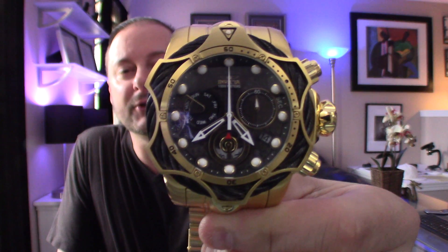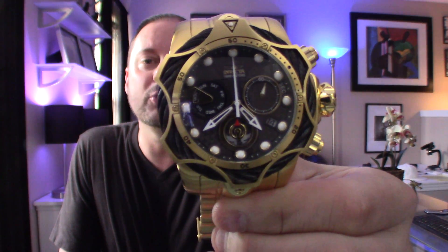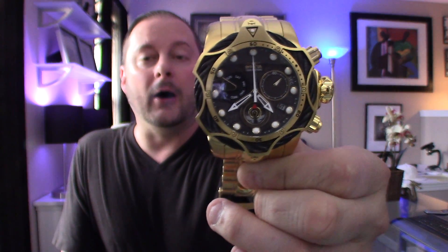This is model number 26654 for Invicta, and this is one of their new designed Venom watches. What I like about what Invicta is doing lately is they're trying new design aspects on watches that they've had around for a while.